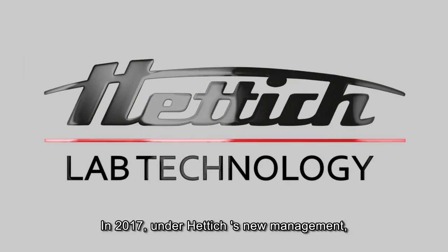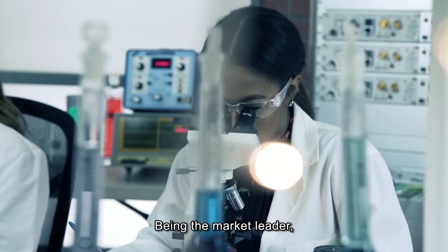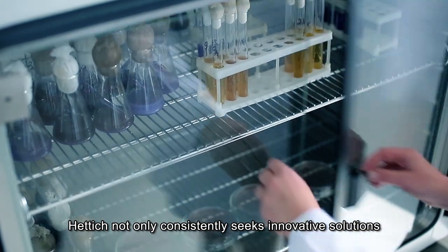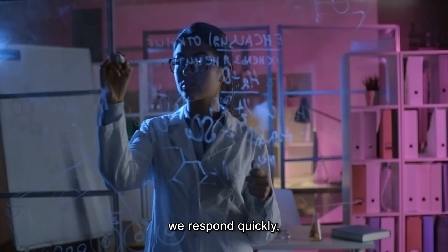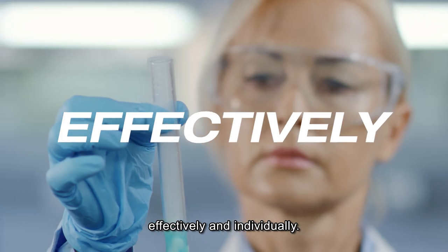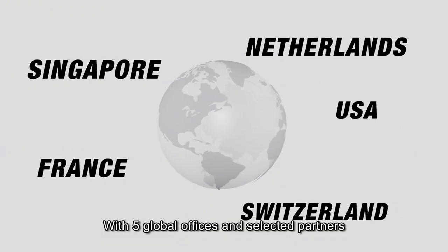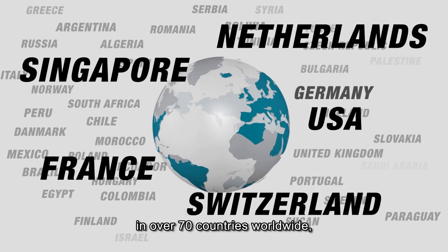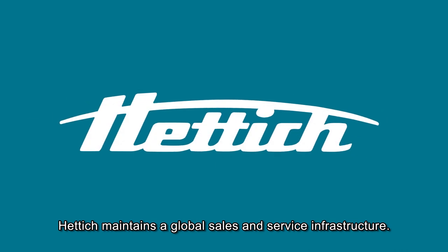In 2017, under Hettich's new management, Hettich Lab Technology was renamed Hettich. Being the market leader, Hettich not only consistently seeks innovative solutions to our customers' needs — we respond quickly, effectively and individually. With five global offices and selected partners in over 70 countries worldwide, Hettich maintains a global sales and service infrastructure.